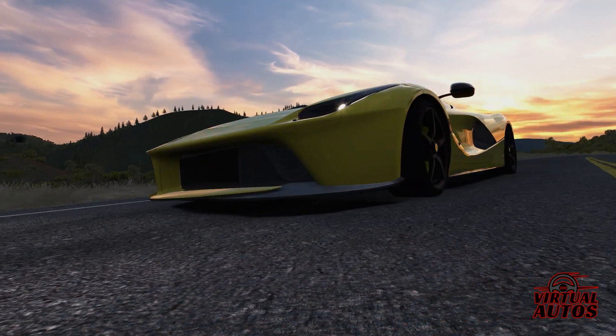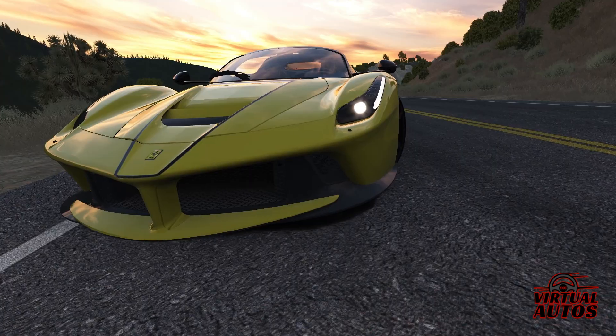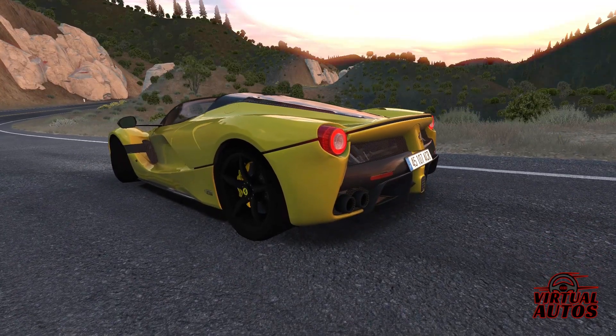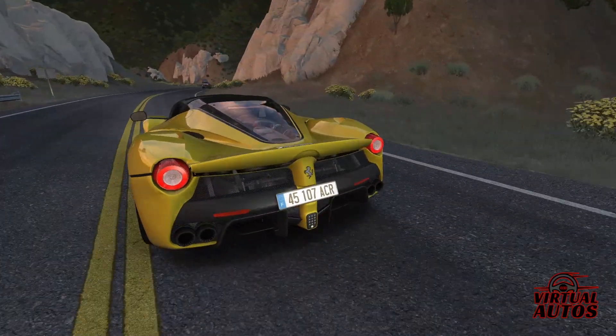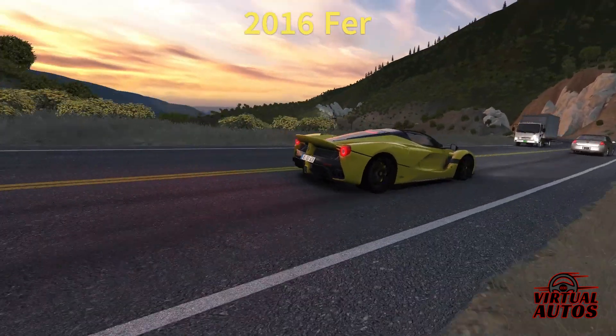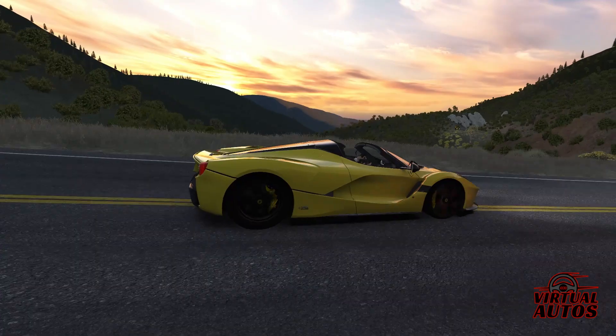Hello, and welcome to 360 Virtual Autos, where the rubber meets the digital road. Today, we're getting up close and personal with a masterpiece of engineering and design: the 2016 LaFerrari Aperta in striking yellow. Prepare to be electrified.